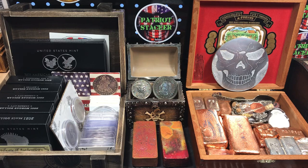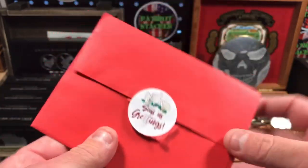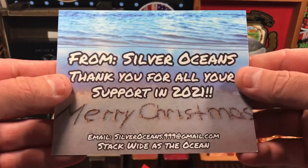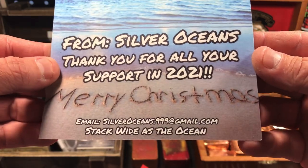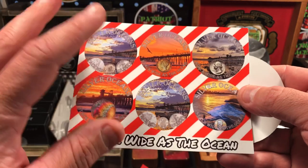I also have a mail call here. This is a little season's greetings Christmas card from a fellow stacker — from Silver Oceans. It says: 'Thank you for all your support in 2021. Merry Christmas. Stack wide as the ocean.' Oceans is awesome, dude. He's got an amazing channel.